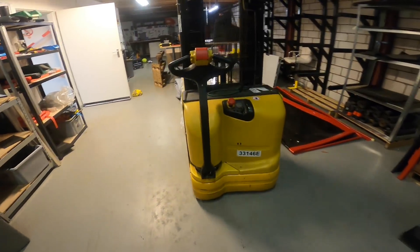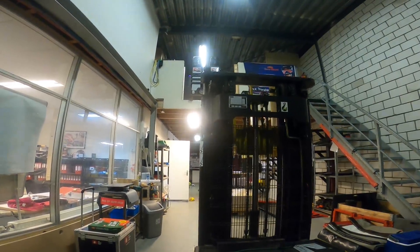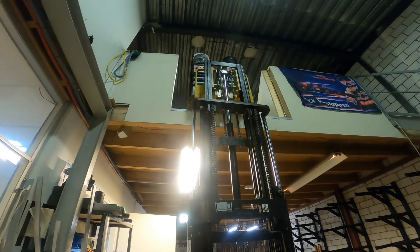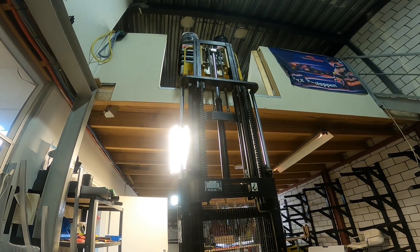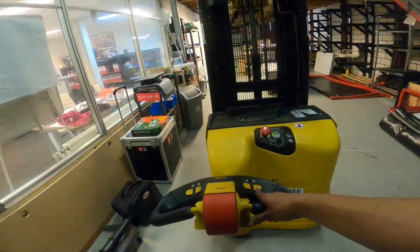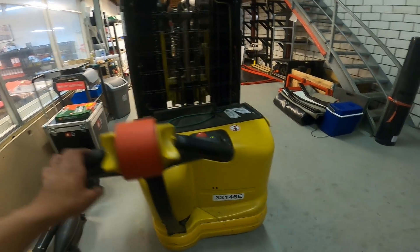Now comes the fun part — actually using the forklift. Let's turn it on. There we go — let's aim for the hole. Good, let's turn it up a little bit again. We got it — let's go back. Let's put it in the van. This thing is actually quite heavy if you can hear them.